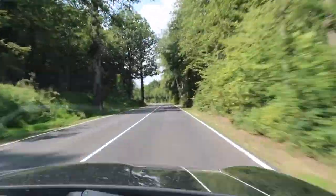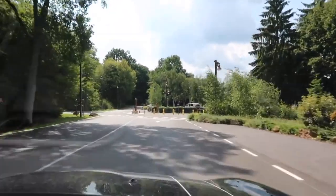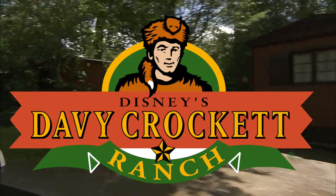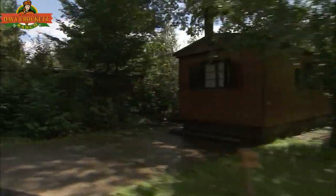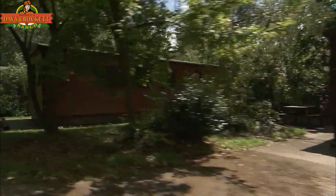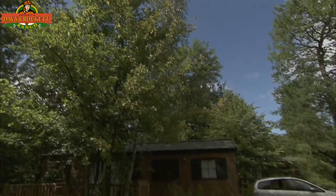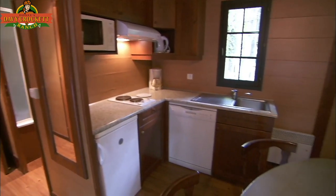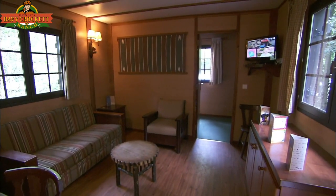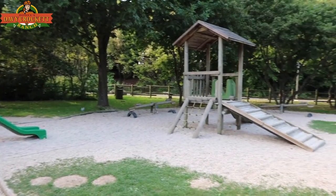Did you know that Disneyland Paris also has two nature resorts about a 15-minute drive from the parks? Davy Crockett Ranch opened with the rest of the resorts in April 1992. It is a wilderness and adventure resort set in the middle of a forest. Guests can stay in one of their many self-catering cabins that sleep up to six and include two bedrooms, two bathrooms, a kitchenette and an outdoor area with barbecue. There is a plethora of outdoor activities including tennis, mini golf and play areas.